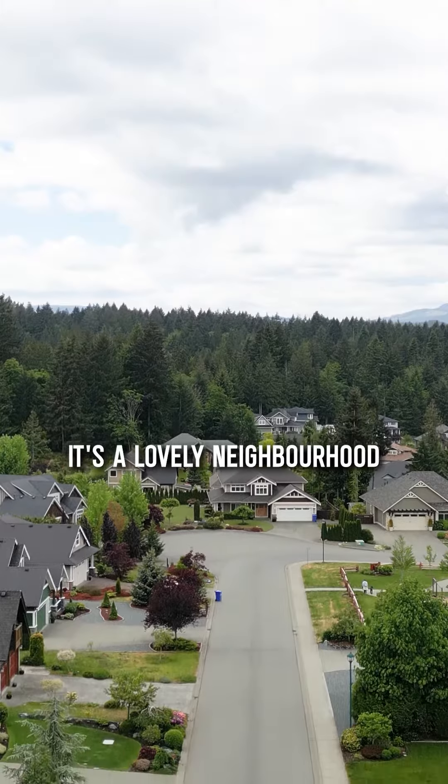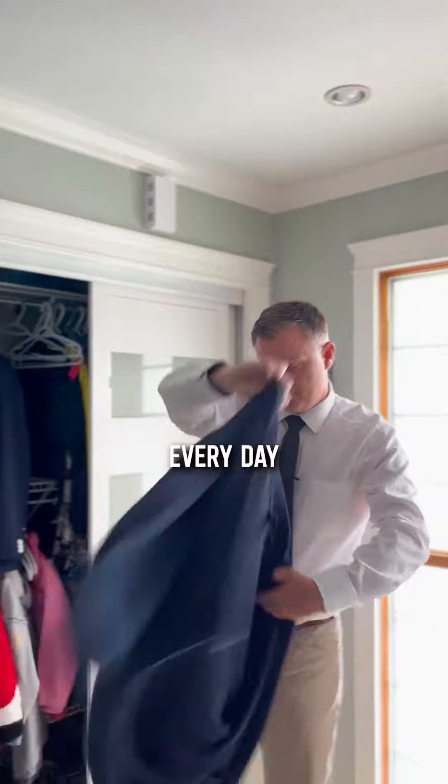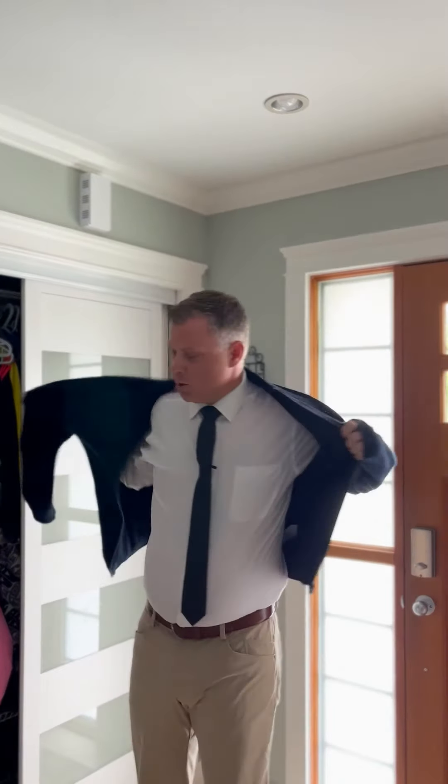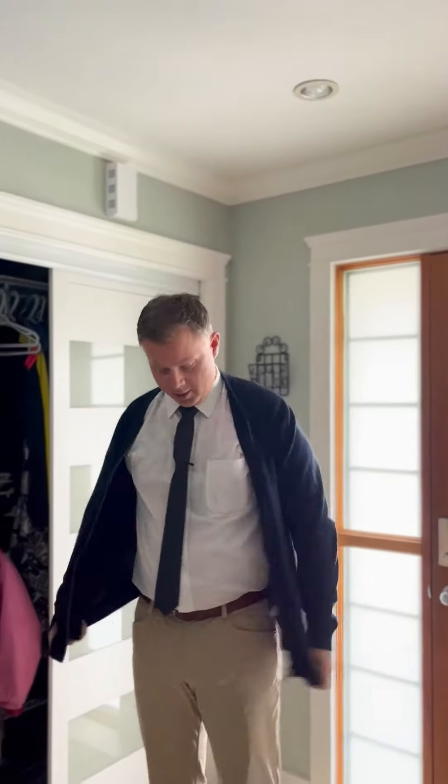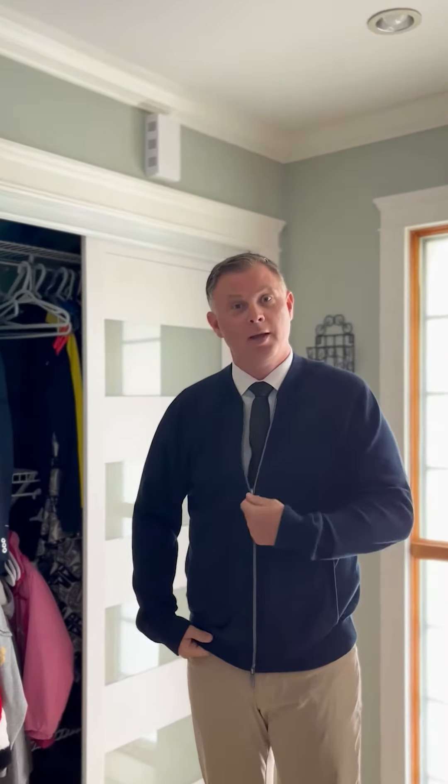It's a lovely neighborhood that is great. I love to sell homes every day. Would you be mine? Could you be mine? Maybe you'll be my neighbor.